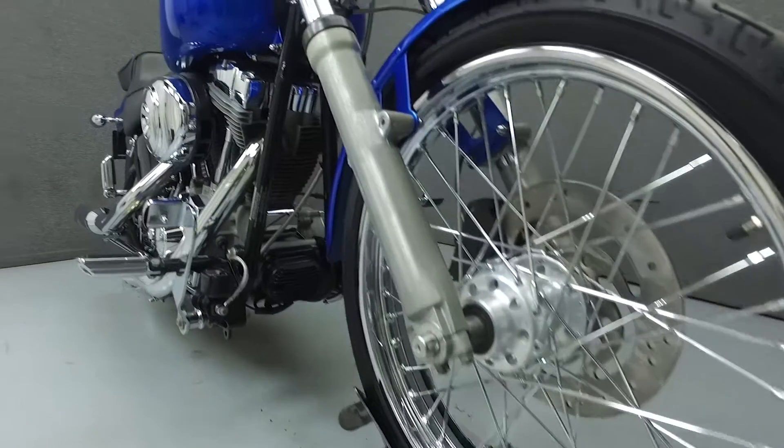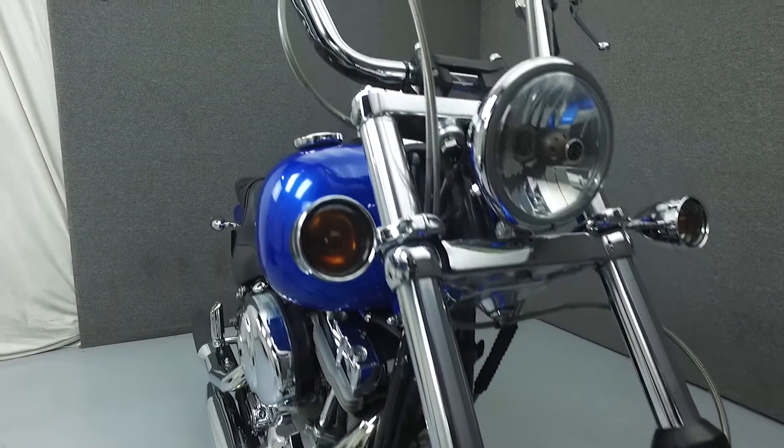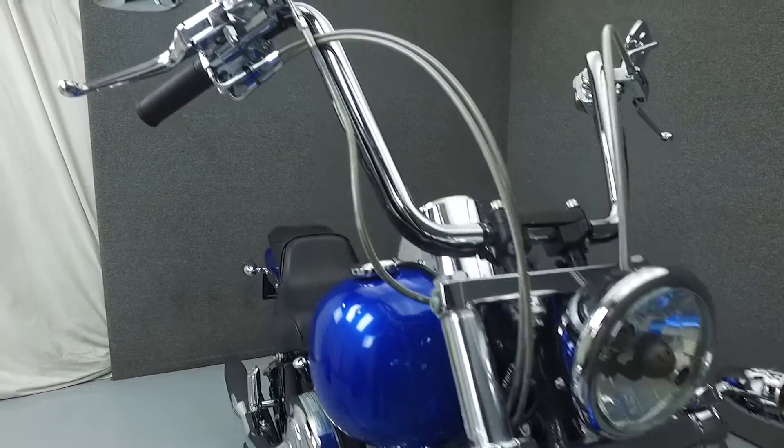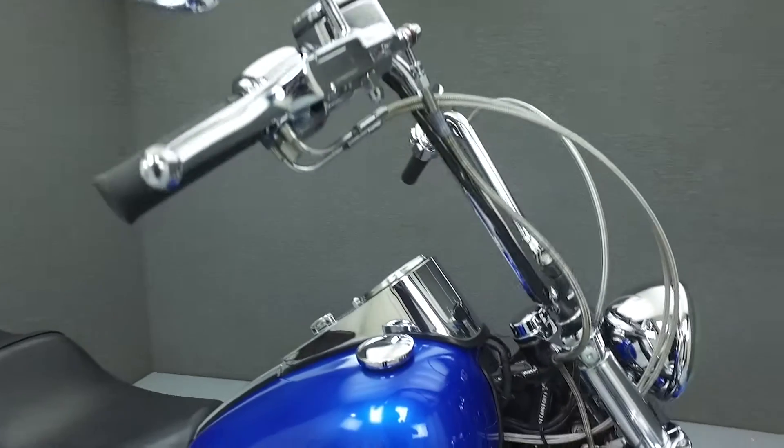Powered by an 88 cubic inch V-twin engine with a 5-speed transmission, this Softail puts out 75.2 foot-pounds of torque at only 3,500 RPM. It has a seat height of 26.1 inches and a dry weight of 643 pounds.